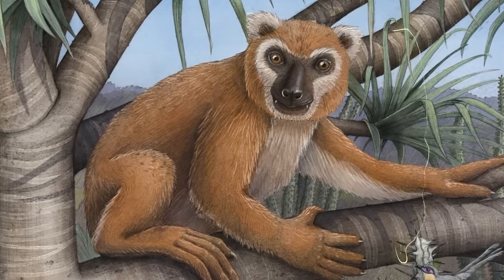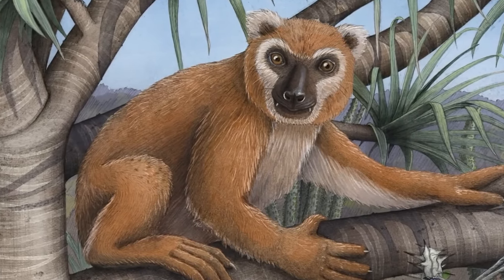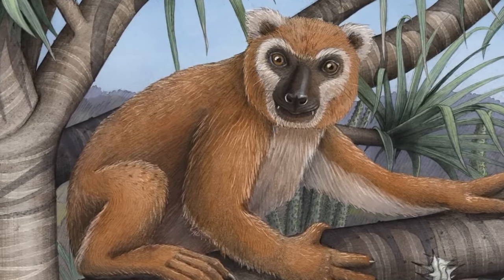The koala lemur earned its nickname from cranial and dental similarities to the Australian koala, which eats exclusively eucalyptus leaves. Since the two species are not closely related, these anatomical similarities are likely a result of convergent evolution — perhaps adaptations for a leaf-eating diet. This creature also has high anatomical similarities to the snub-nosed monkey and horses.